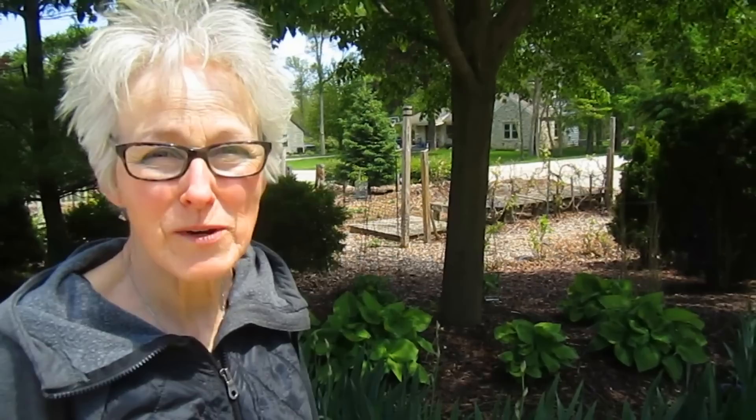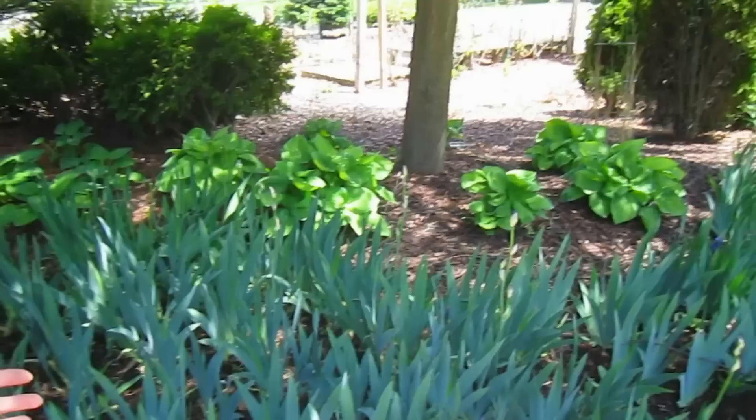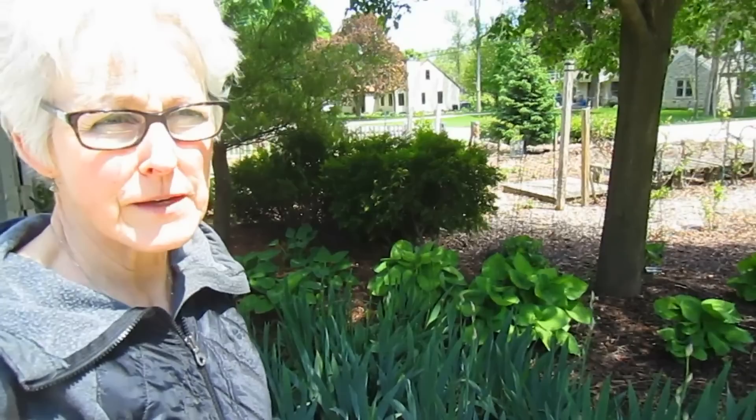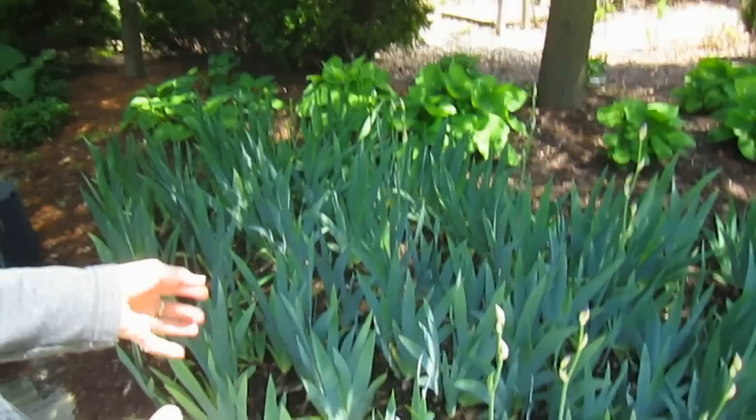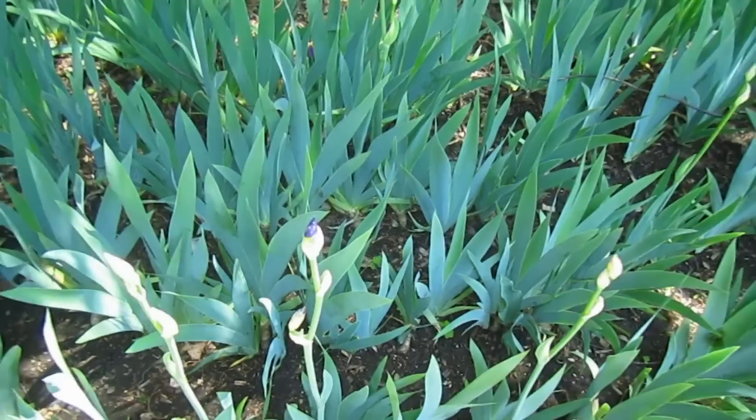Some of you may remember last year in May when it was 90 degrees — we redid this iris bed. It had been taken over by creeping buttercups that Rick loves so much, but they were invading all the iris. When we took the iris out we were able to separate some, and we now have a beautiful iris garden almost ready to bloom.